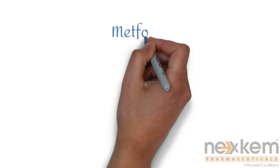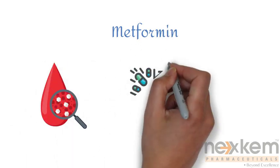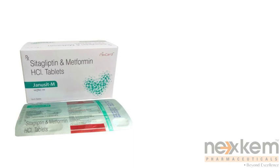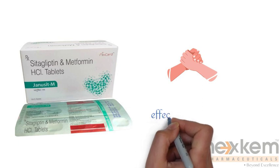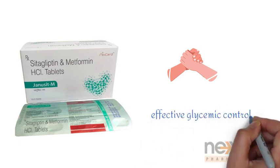Metformin, on the other hand, reduces glucose production and improves insulin sensitivity. When used together, as in Genoset M, sitagliptin and metformin provide a complementary approach to managing diabetes by targeting different pathways involved in glucose regulation. They can help improve your glycemic control more effectively than using either medication alone.